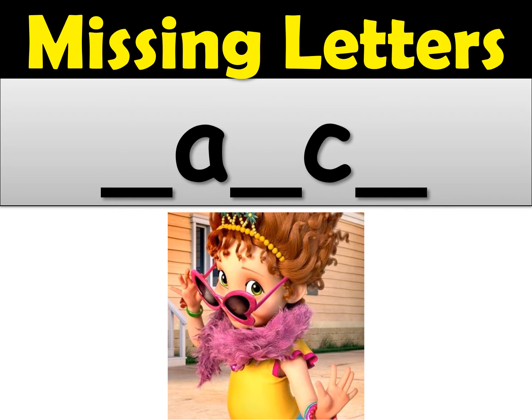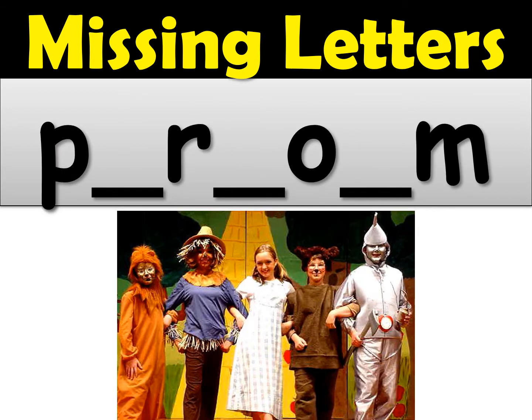Okay, let's see number three. Number three is perform. Perform. You have P-R-O-M but you have to fill in the missing letters for perform. Each one of those lines should be another letter. Perform — when you act in front of other people. Perform.